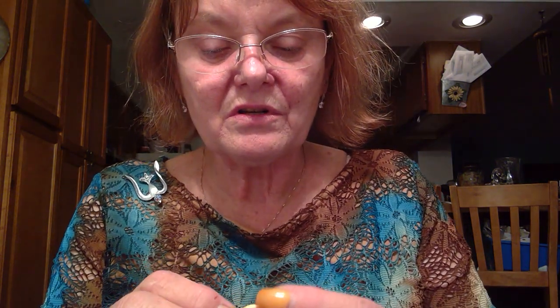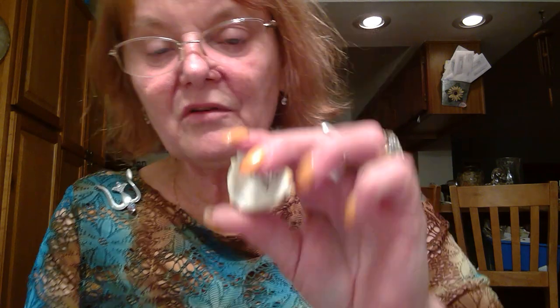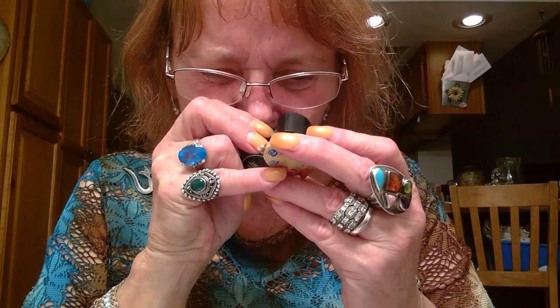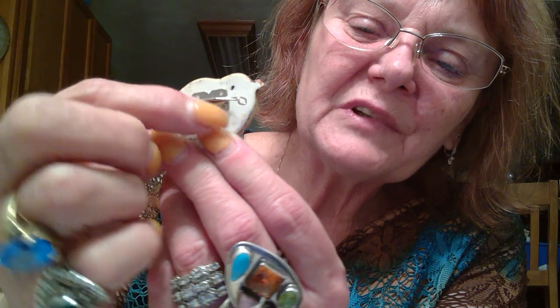Oh, this is cute — a brooch. It says Goebel Germany! That's nice. I don't recognize this type of clasp — I don't think I've ever seen one like that before. It's ceramic. I'm going to have to look that one up — it's German. Don't know if it's vintage or not, but it might be.